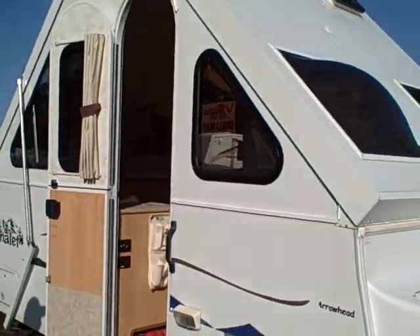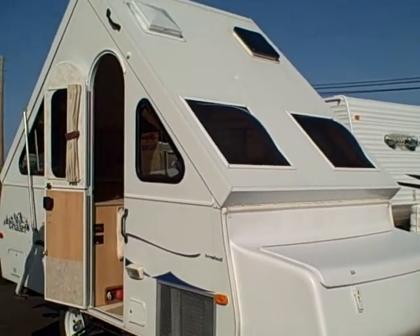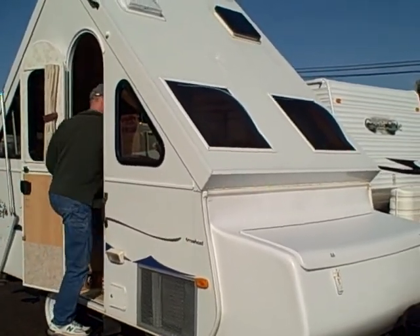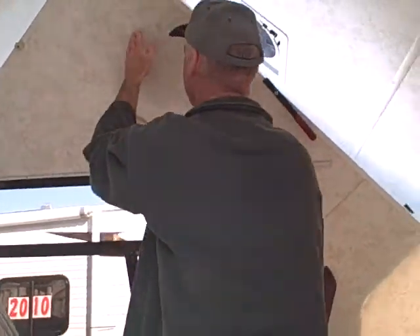So just how does a Chalet fold up and fold down? I've got some assistance here with Chris, one of our salespeople — he's going to show you real quick just how this procedure takes place. Go ahead and put her down for us, Chris. I'm going to follow him in here so you can see step by step how we do this.